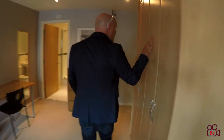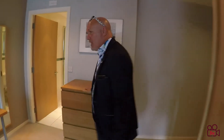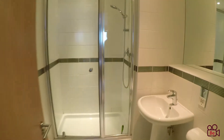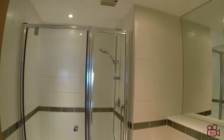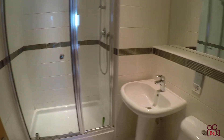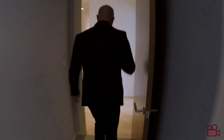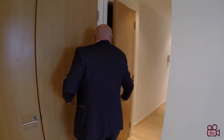Great wardrobes just here, and it also leads you on to an en suite — take a look. Easy to keep clean, nicely fitted. It's a very modern apartment. Tucked in here you've also got some storage, which is really unusual. Open the door and you can see — that's where you put your coats, hoover, ironing board.